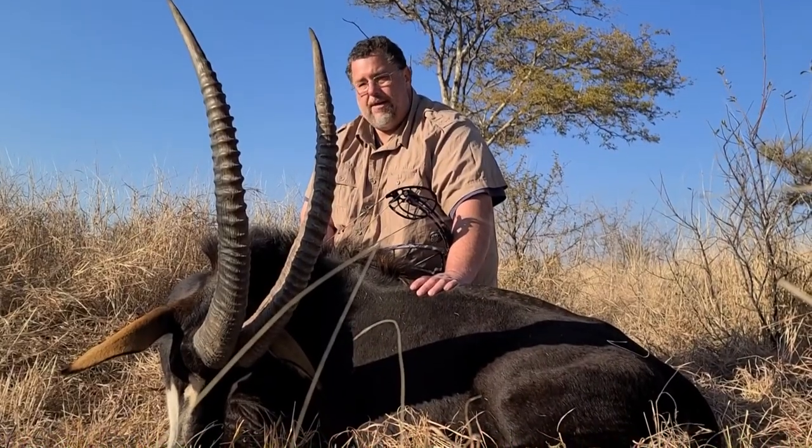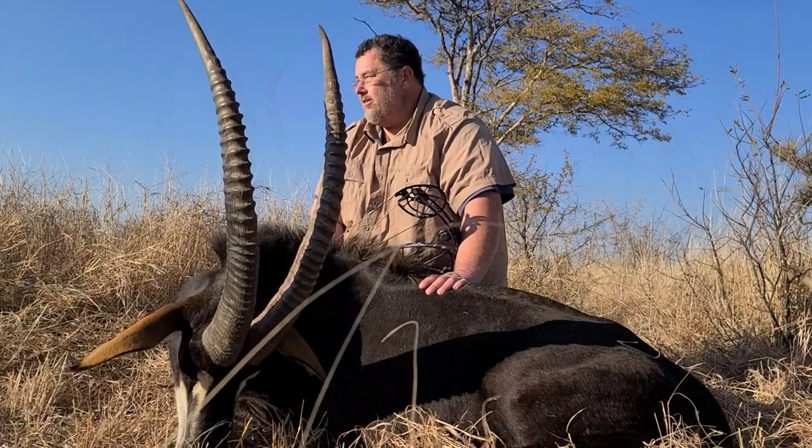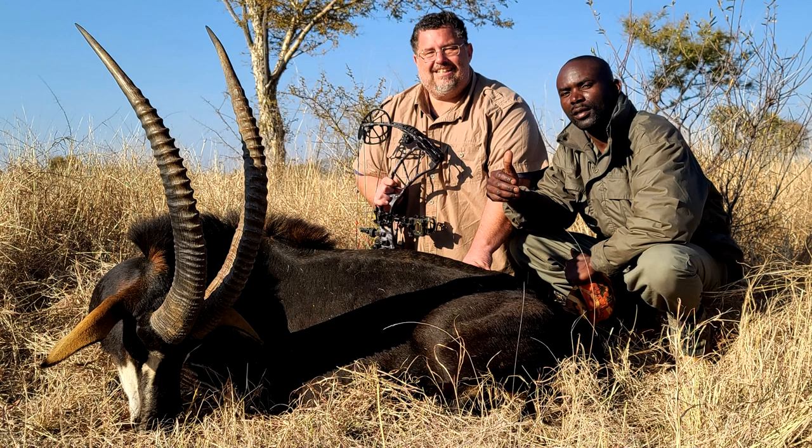I want to thank my PH Clint and our tracker. Thank you so much for getting us out here. Congratulations, Richard, on a super dandy trophy and lots of great meat for the table. Here's to the next one!